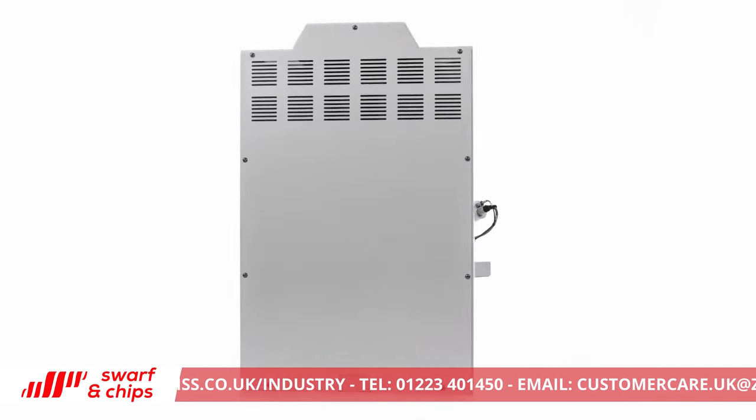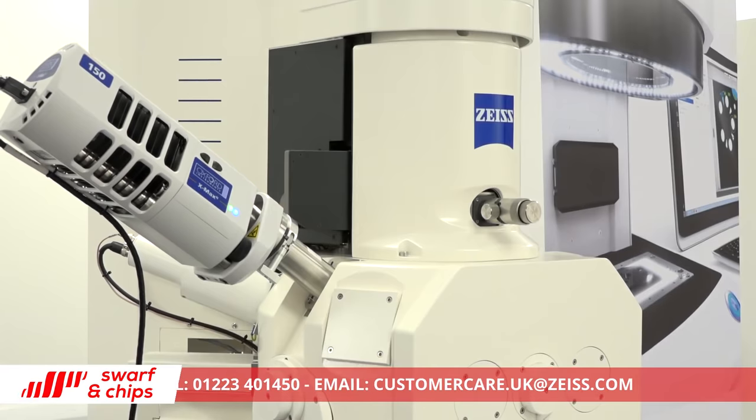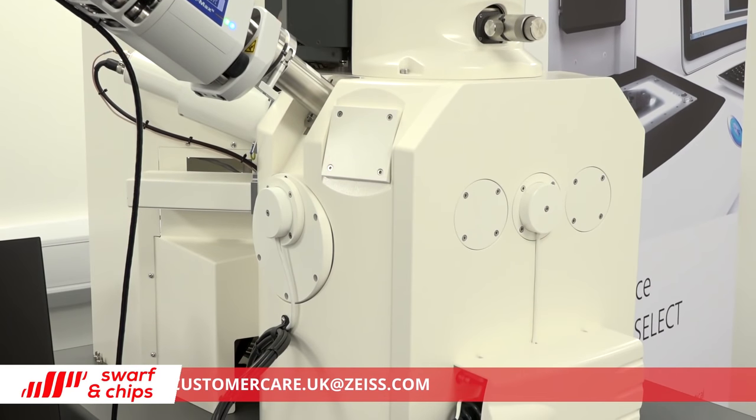You also offer a bureau service. What does this entail and how does it add value to your customers? We have bureau services offered globally, so if a customer needed something done overseas, that offer is available. Within the UK we have 10 applications engineers, all very experienced and trained in the complete portfolio of Zeiss software. They offer contract programming, project programming, training, bureau subcontract measurement — both in the measurement arena and in the non-contact inspection arena, using light microscopy and SEM equipment. That adds breadth to our knowledge and additional value to the hardware we provide.